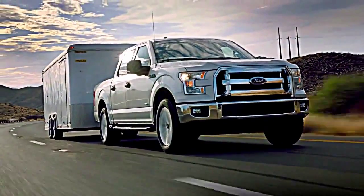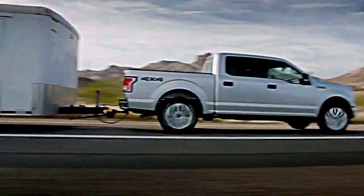What you saw today was the future for pickup trucks. It's not just about horsepower and torque anymore — it's about power to weight, being able to give customers better fuel economy without compromise.